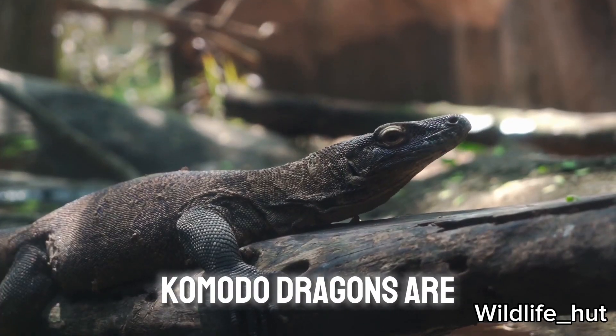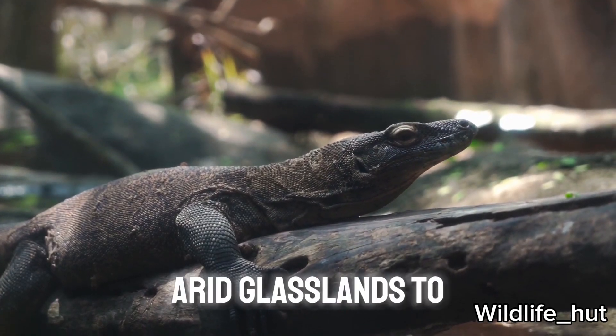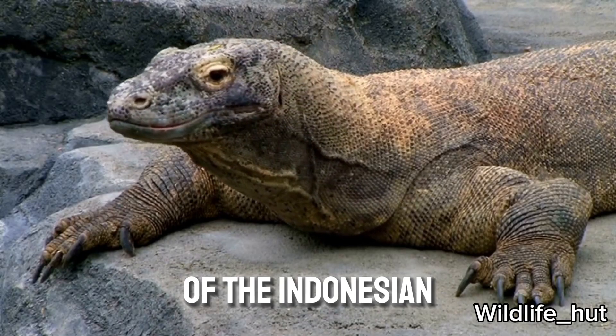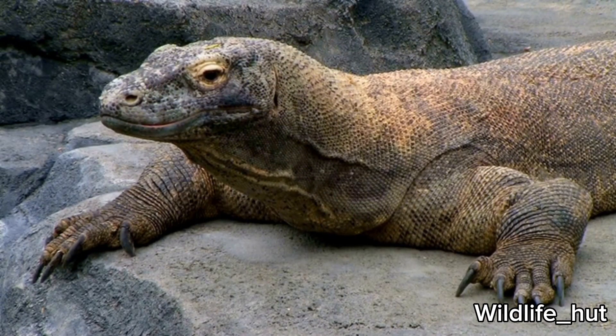Komodo dragons are found in the arid grasslands, tropical forests, and savannahs of the Indonesian islands they inhabit.